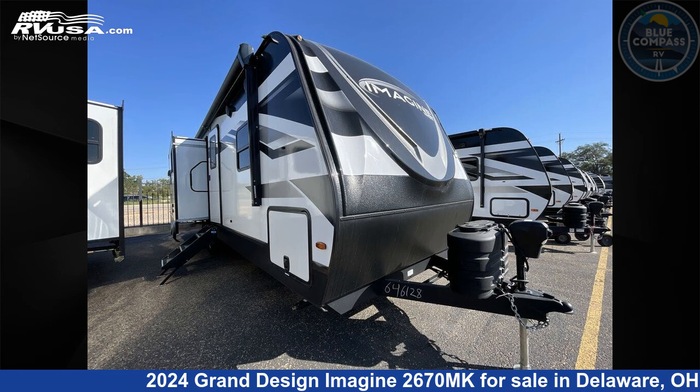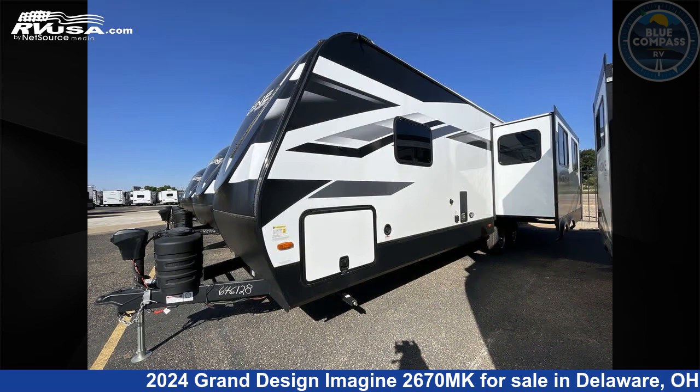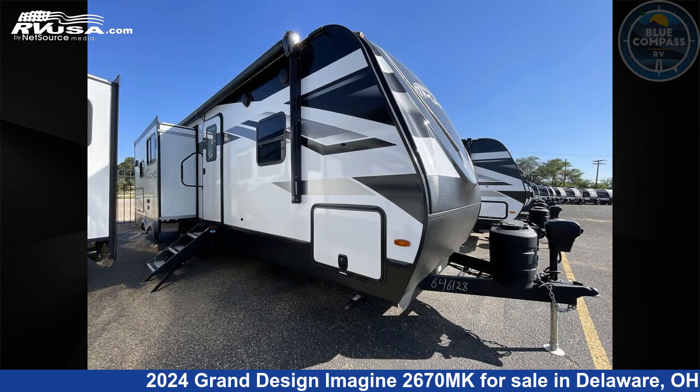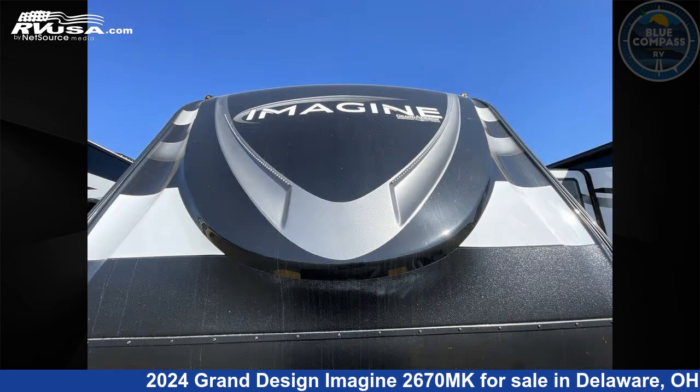This 2024 Grand Design Imagine 2670MK is a travel trailer RV located in Delaware, Ohio, 43015, and is offered for sale by Blue Compass RV Columbus. Click the link in the video description to visit RVUSA.com and see more photos as well as the current price.